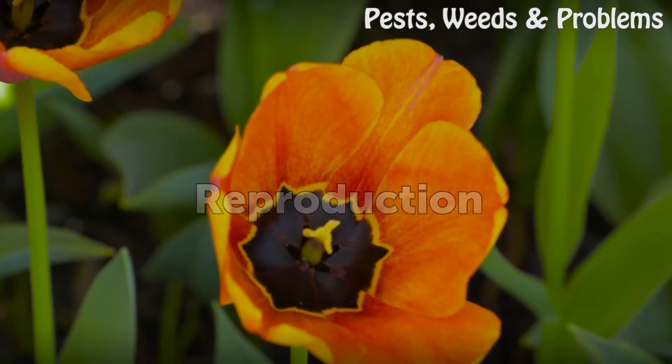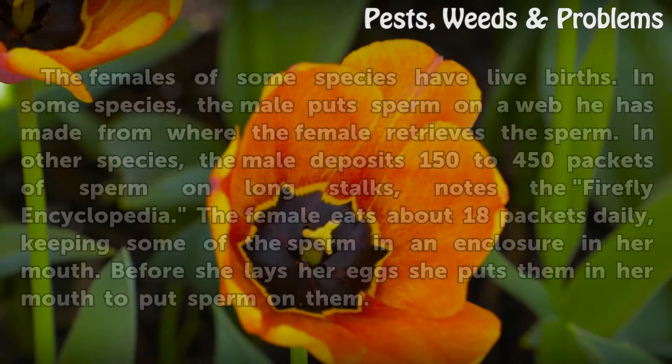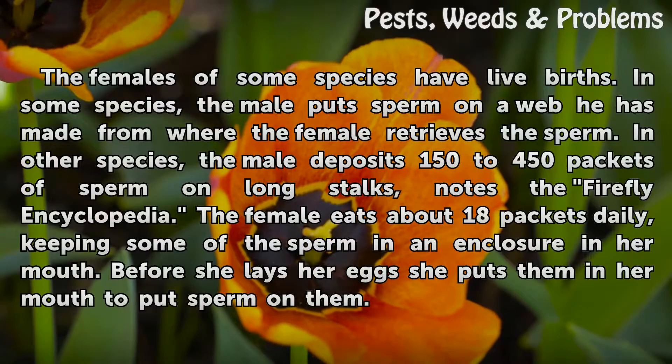Reproduction. The females of some species have live births. In some species, the male puts sperm on a web he has made, from where the female retrieves the sperm. In other species, the male deposits 150 to 450 packets of sperm on long stalks, notes the Firefly Encyclopedia.